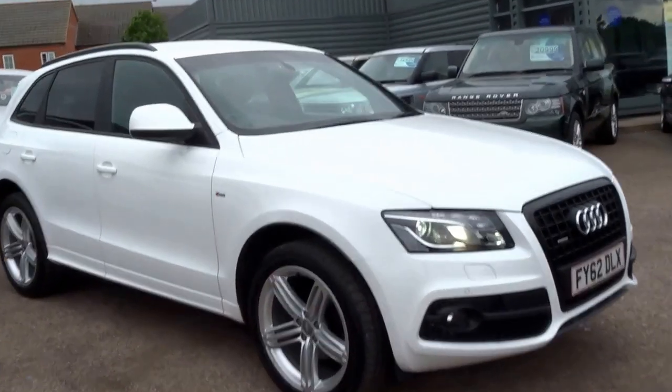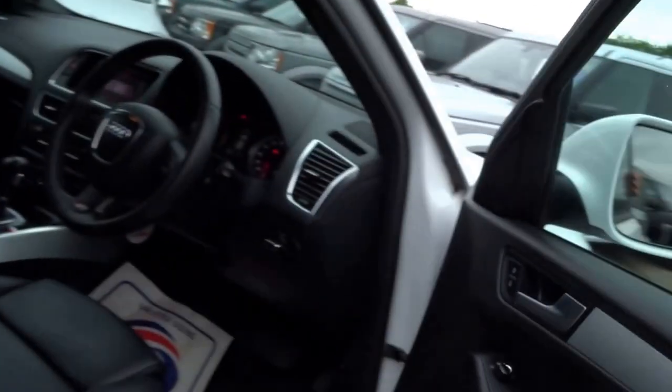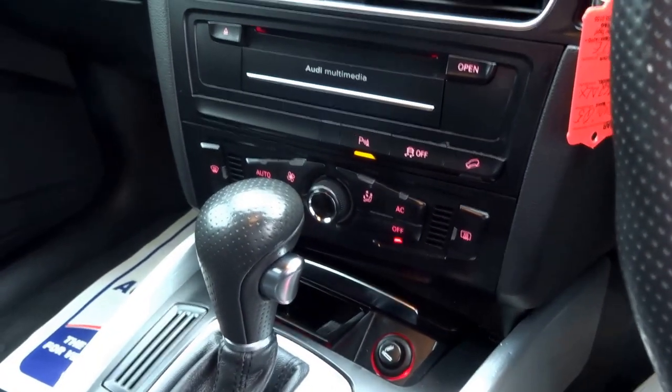Here we have an Audi Q5, a 2-litre petrol S-line Plus car finished in white — beautiful specs. It's got black leather, satellite navigation, automatic gearbox with paddles on the steering wheel, cruise control, hill descent control, electric handbrake, digital radio, modular headlights, heated door mirrors, electric windows, privacy glass, and rear entertainment.